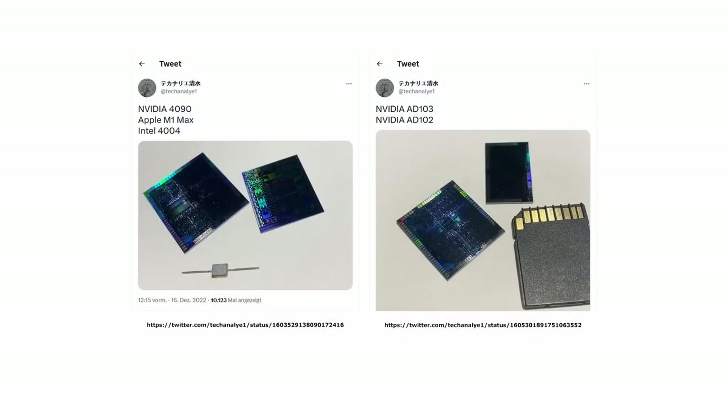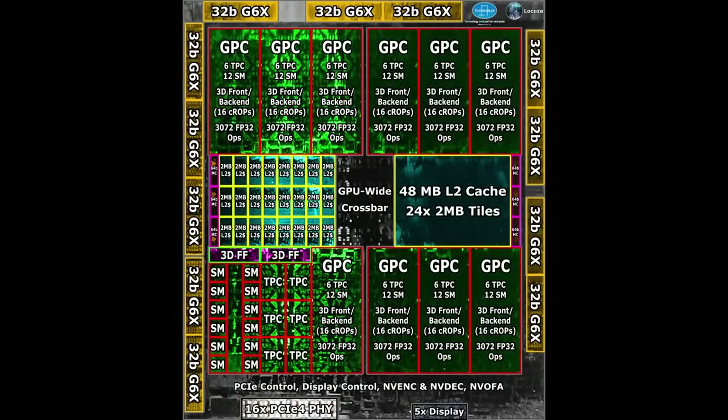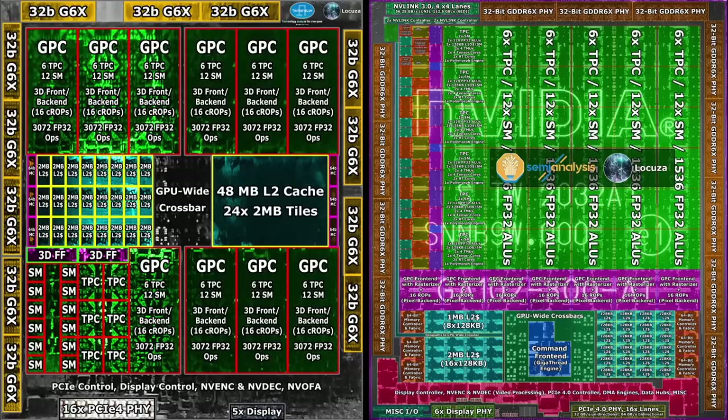Close to the new year, Technology Analyze for Everyone shared AD102 and AD103 die shots on Twitter. The free and public images are not really high-res, but good enough for some high-level analysis, leading to this AD102 floorplan interpretation. From a high-level perspective, AD102 follows the layout of the previous GA102 chip. One crucial difference is the number of graphics processing clusters, which grew tremendously from 7 to 12. In addition, the L2 cache capacity got an even larger boost, jumping from just 6MB to 96MB — a 16x increase.